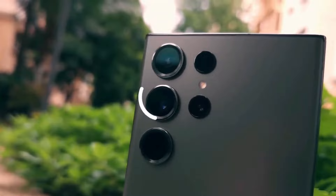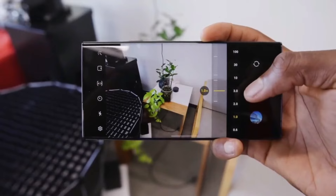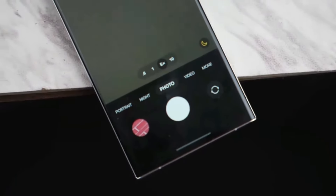Significant camera upgrades are anticipated, including software enhancements and improved night mode capabilities. Similar camera setups to the S23 series are expected, with the Ultra model receiving the most notable upgrades.